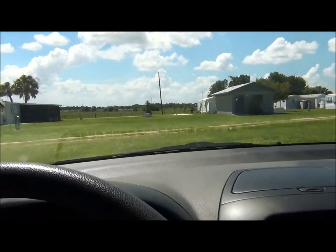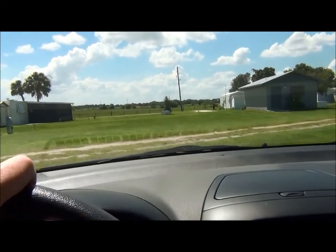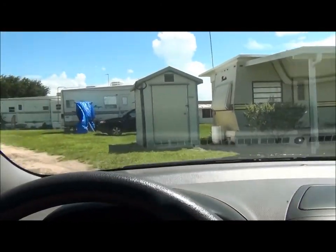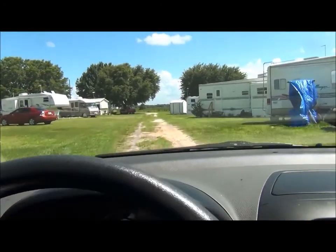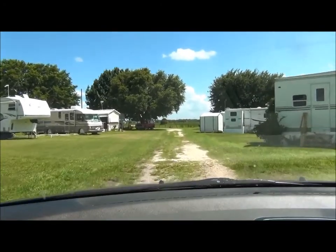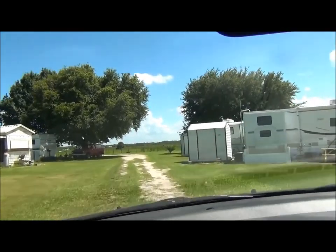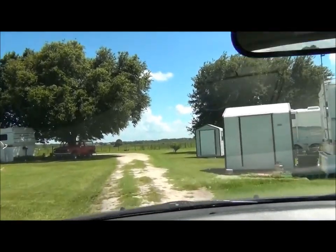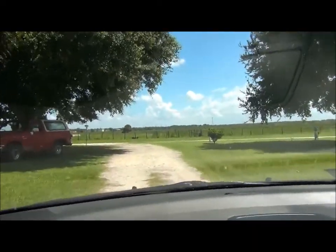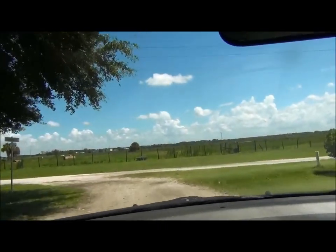We're looking at Brangus Street, the street that I live on. But we'll go towards the back first. As you can see back here in the back it's very rural — cows and donkeys and lots of wild birds. My favorite part of the place.